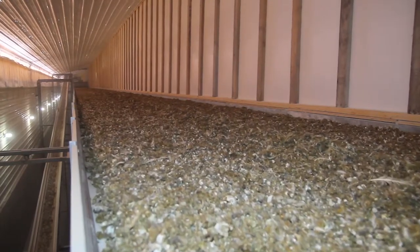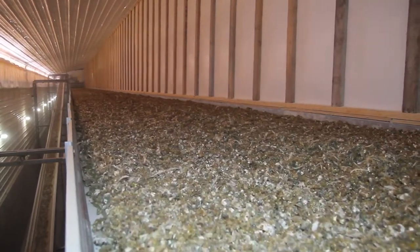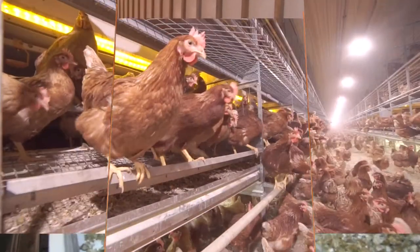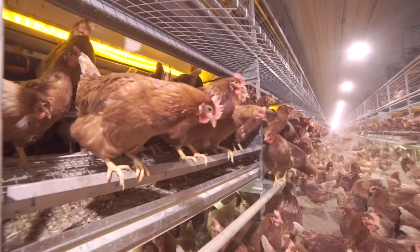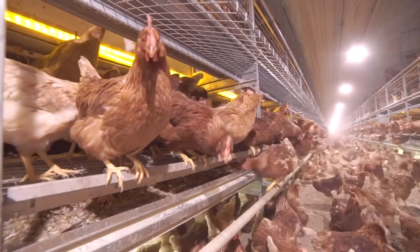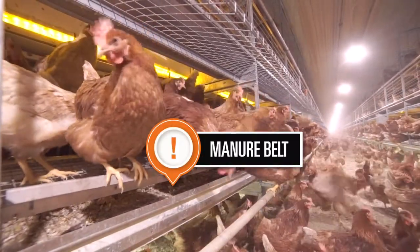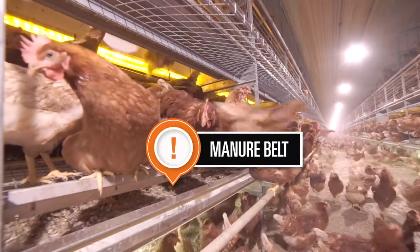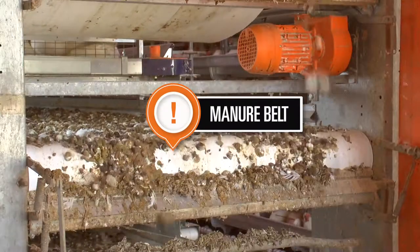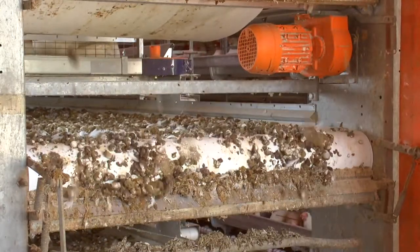The OptiSec manure drying system is ideal for drying a large volume of manure to ensure a clean and healthy environment. Our pullet and layer systems allow manure to pass through the trampoline floor and onto manure belts, and then into the OptiSec manure drying system.